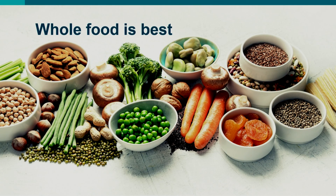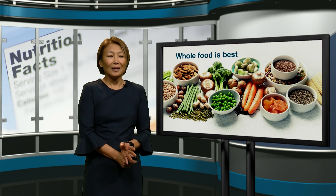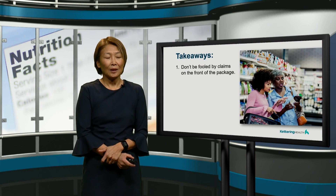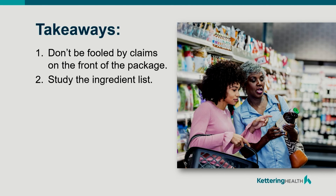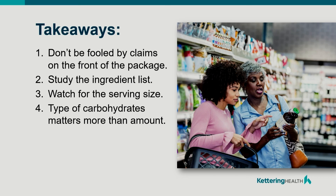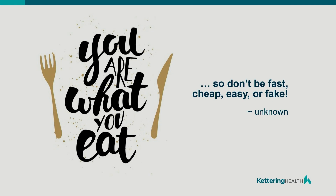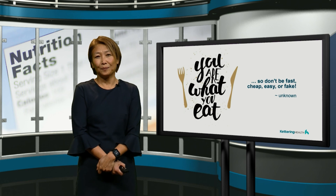So what type of food is best? Whole food would be best — it's made out of the complex carbohydrates you want to be eating, it has the unsaturated fats, as well as a lot of fiber that you need in your diet. But when you do grab that package, whether it's the can or the box, don't be fooled by the claims on the front. Study that ingredient list. Watch for the serving size. Take note of the types of carbohydrate in that product, because the type is more important than the amount — and this is especially so with the types of fat. So eat real food. You are what you eat. Don't grab for that fast food, cheap food, easy food, or fake food. Next time you grab a product, check out the ingredients list and look at the nutritional facts. Thank you for watching.